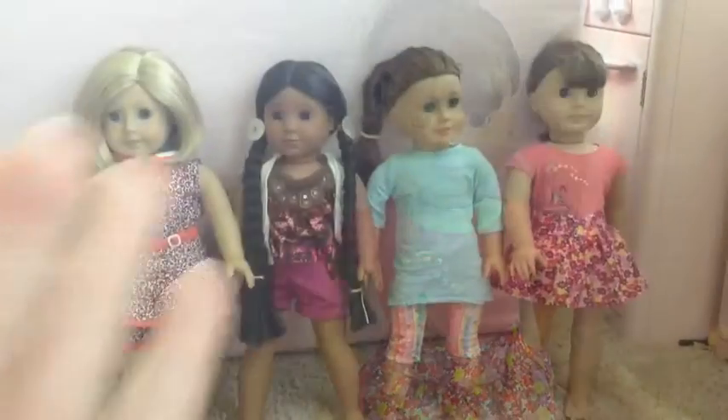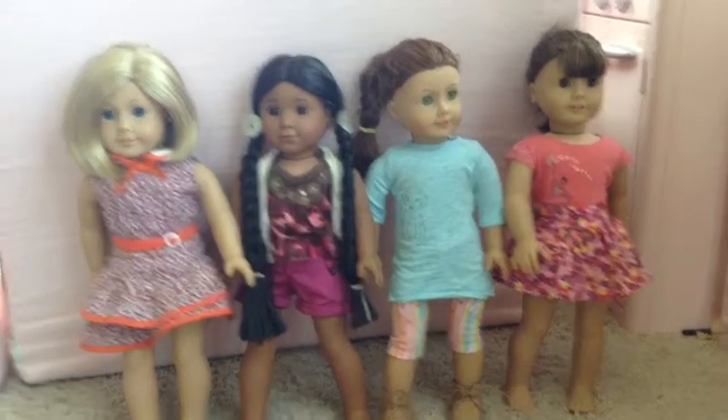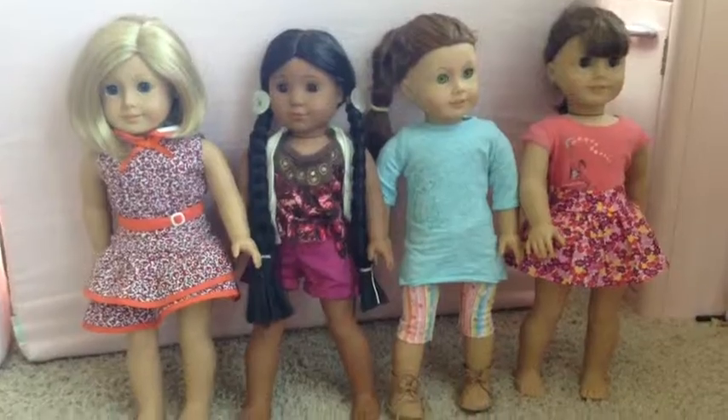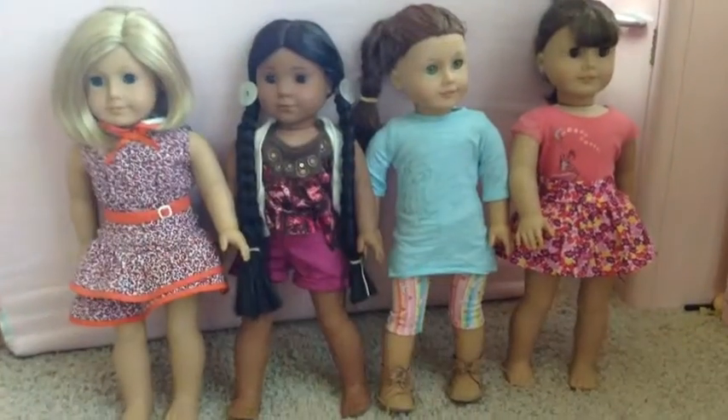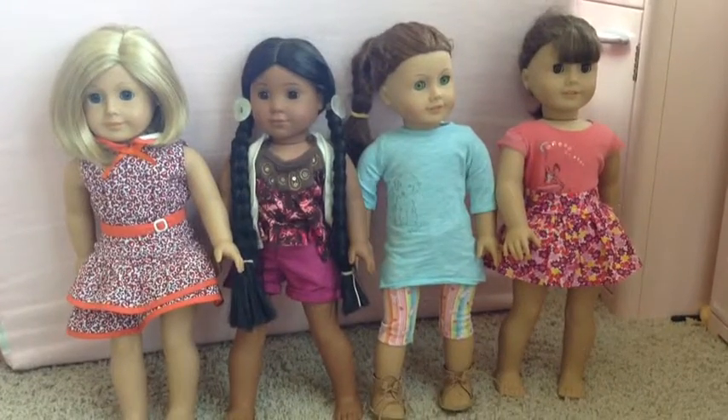Here's an overview of all the dolls. We are very pleased to have them, and if you're watching this, Yvonne, thank you! Thanks for watching! Bye!